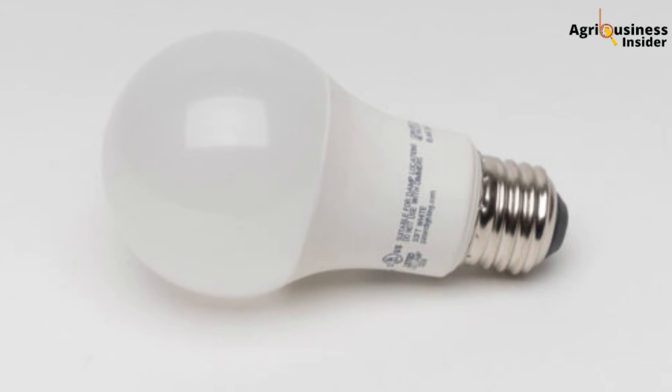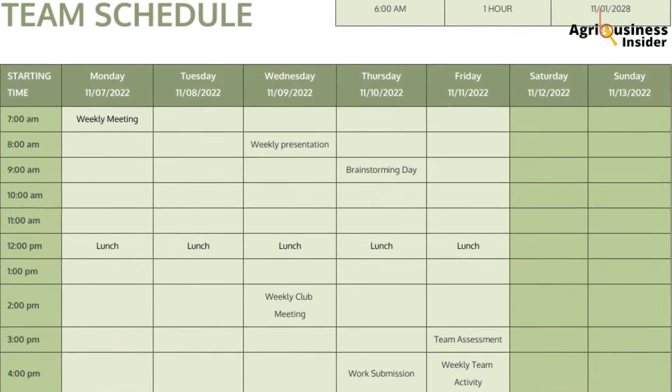Here is your three-step action plan starting today. First, audit your current lighting: do you have a schedule, do you have a timer, what time do lights go on and off? Write it down. Second, fix your equipment: get a timer switch — they cost less than $15 at most agro-vets or online. Install LED bulbs every three meters and confirm your light intensity with your phone camera. Third, implement the schedule: 14 hours light, 10 hours darkness. Stick to it and track your weight gains and feed intake weekly — you will see the difference by week four.